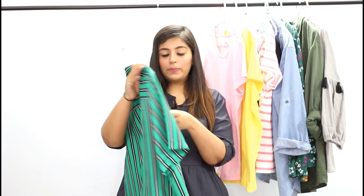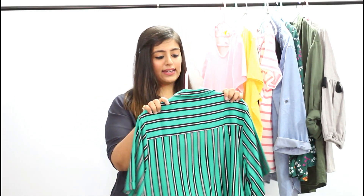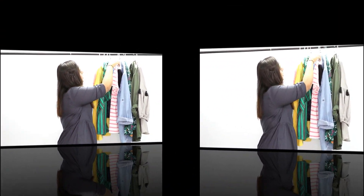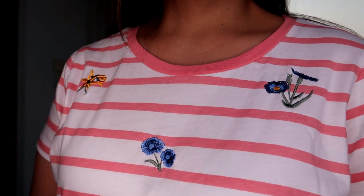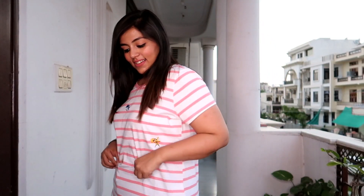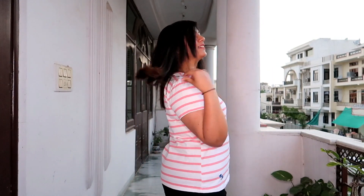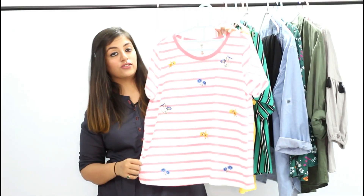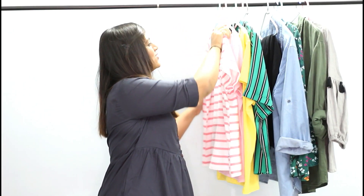The green top is for Rs.699, which is still very affordable. Moving on, the next is again pastel colors as I'm really into pastel colors these days. This next top has little embroidered flowers all over it with pink and white stripes. It's a little fitted on me but we're going to the gym every day so it's fine. I really like the fitting of it. It's great for casual wear and you can even wear it as a night suit top.